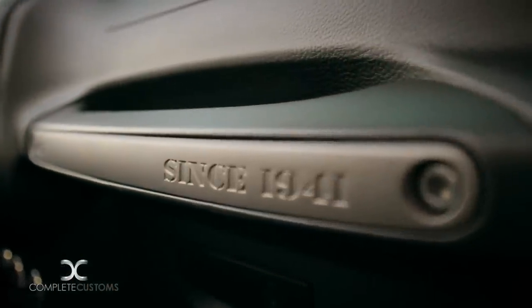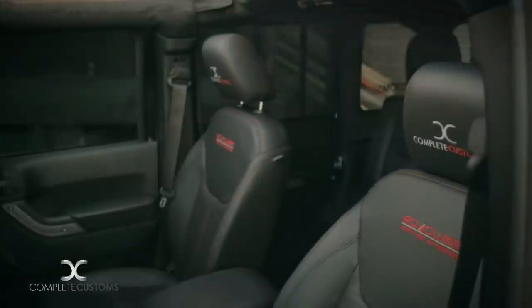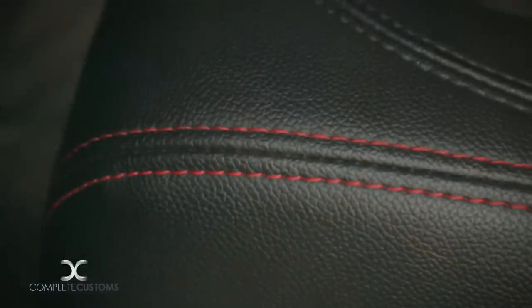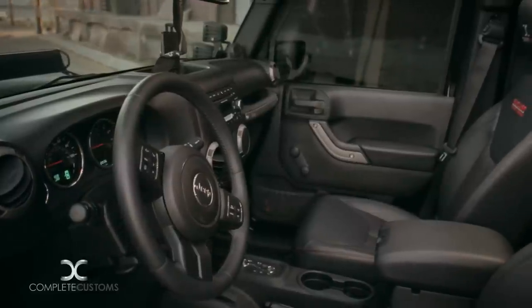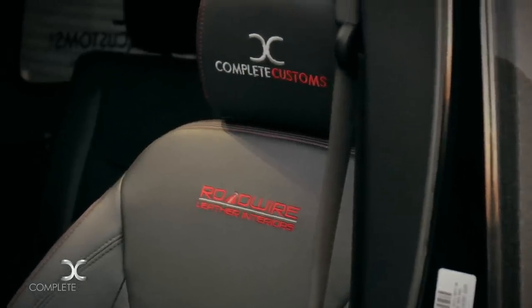In the interior of the Jeep, we partnered up with Roadwire, offering our new CC edition leather seats. For this particular build, we did a red stitch with a perforated red insert and a Complete Customs logo sewed into the headrest of the seats.